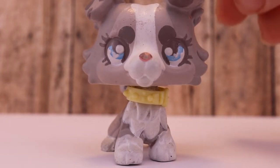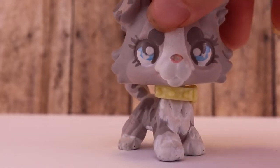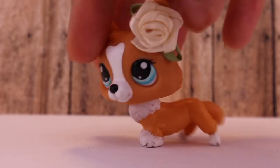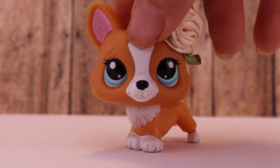I think she's super cute because she's super unique. I'm not really sure what her breed is, but I know it's kind of like a German Shepherd, Australian Collie type of mix. So yeah, she's really cute. The next one I have here is this Corgi, and I'm sure a lot of you have seen her in my Instagram pictures.